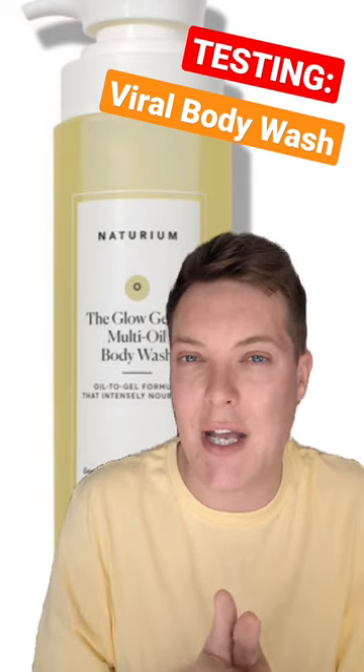They have lots of different ones to suit different skin types and skin needs. Whilst this can be a little confusing, it's nice to have choice in the body wash market, because usually brands just give us a one-size-fits-all option.